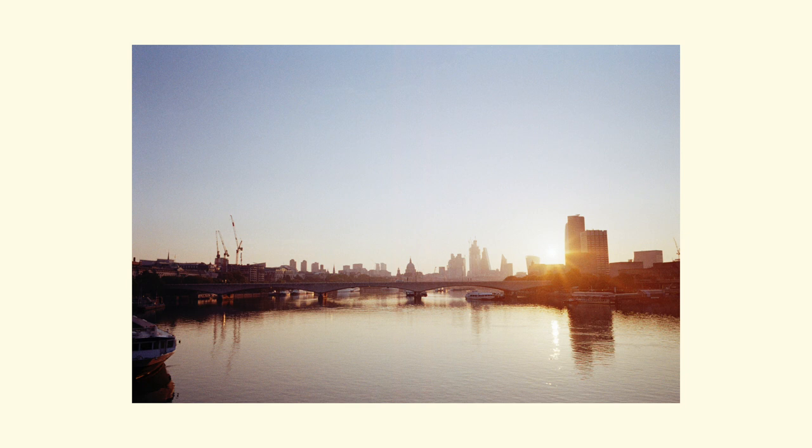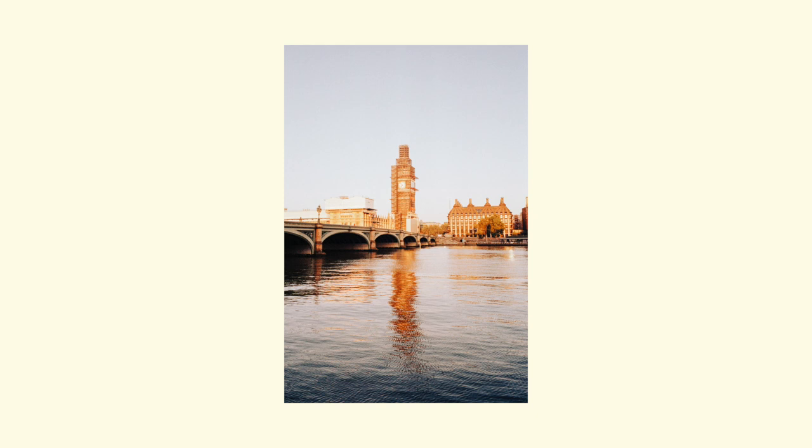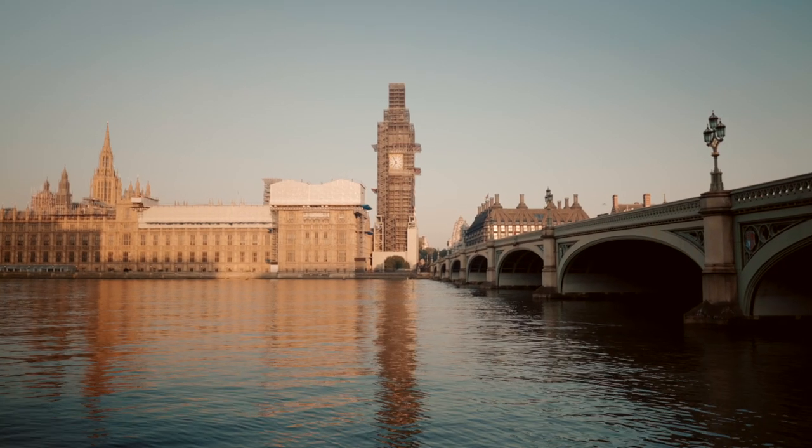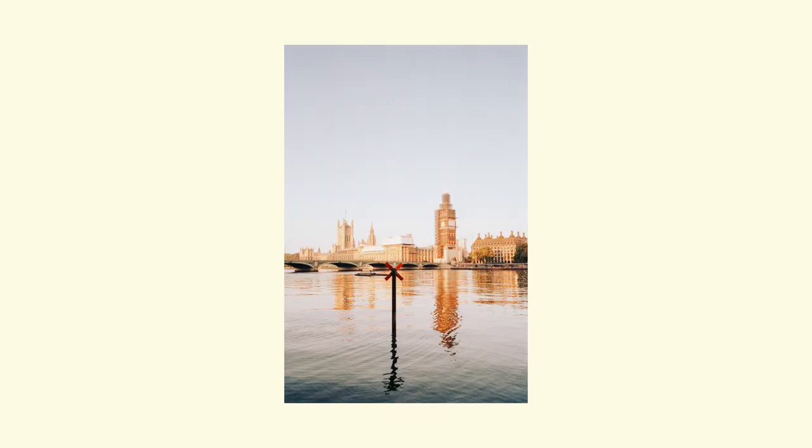I was quite glad when I opened my development tank to actually see the images on the roll. There's quite a saturated, old-timey color palette to this film and I feel it lends itself to certain things, but sometimes you are losing a little bit of detail in shadow areas.